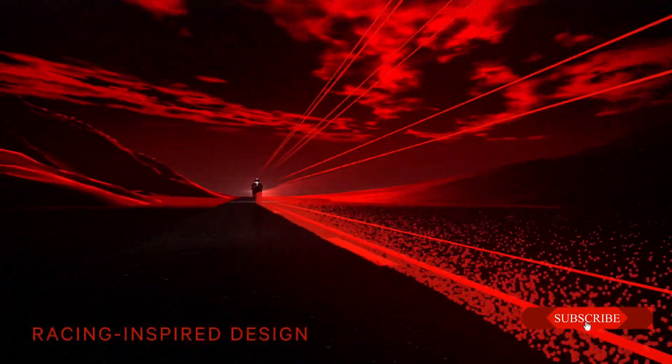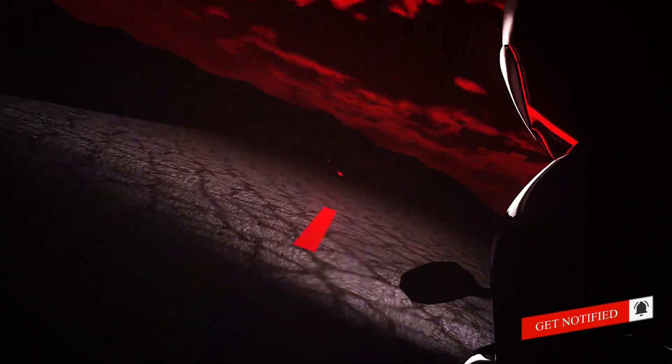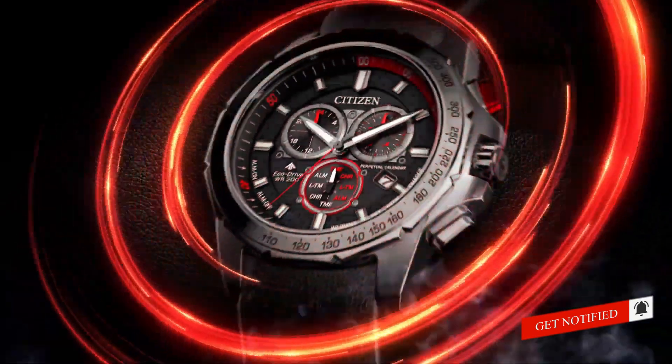For all the men who value function just as much as fashion, this is the watch for you. Using radio control, this technology automatically updates the time and date of your watch based on a time signal from an atomic clock, with a margin of error of one second every 100,000 years.